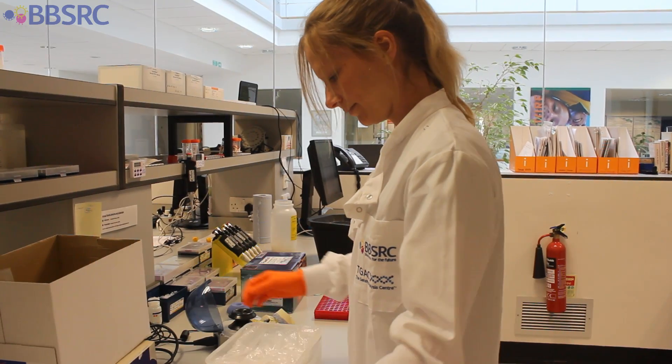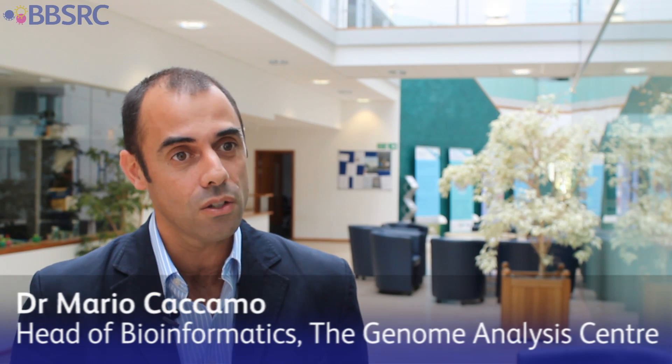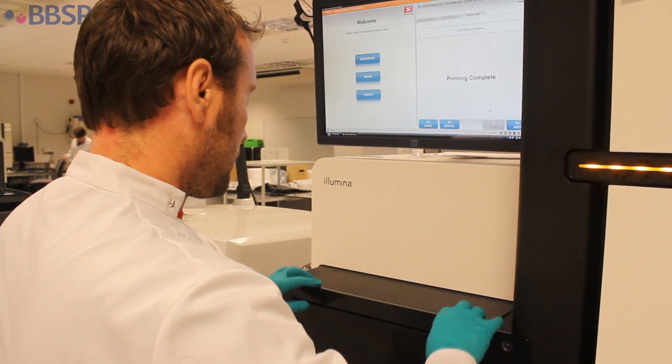We received samples from Chris Packham's garden from different places, different sites in the garden. What we want to do is to sequence directly those samples, obtain information about the species and organisms that are really alive in that soil. To sequence these samples we're going to use Illumina technology — a technology developed in the UK.